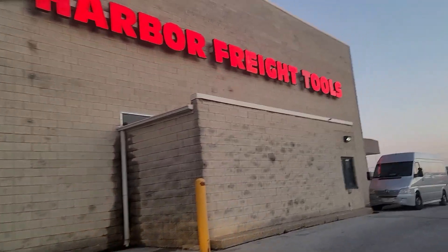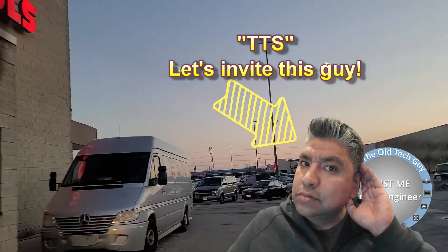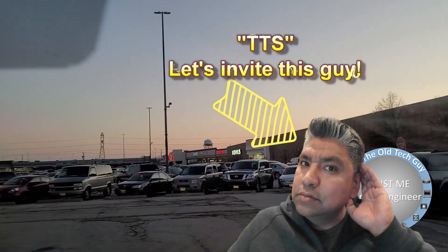Hey everybody, it's Ed the Old Tech Guy. Let's talk about some Harbor Freight. Thank you to TTS and Power Stroke Jude for inviting me as a special guest on the channel.